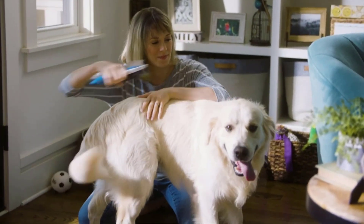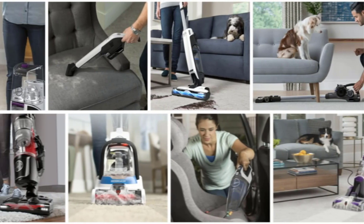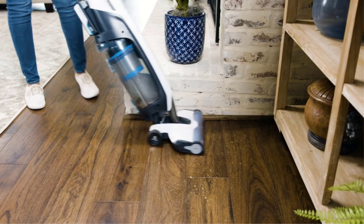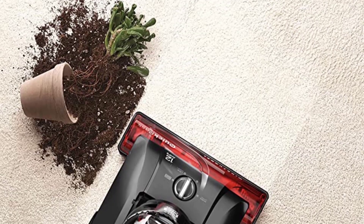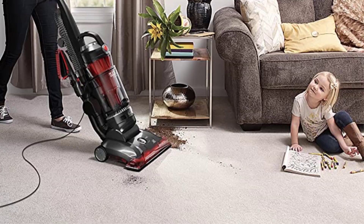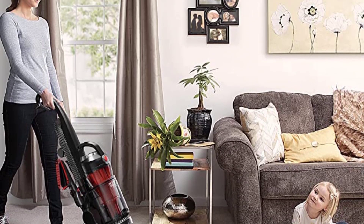Bagless filters are easy to clean with water and remove dirt — just press a button and open the canister flap. The heaviest vacuum we tested is probably powerful, though Schrader's NYC apartment was too small for it. The base is too big to fit under most of her furniture or corners, so she had to move furniture and use the crevice tool to clean corners. The 40-foot cable is the longest found among corded vacuums.